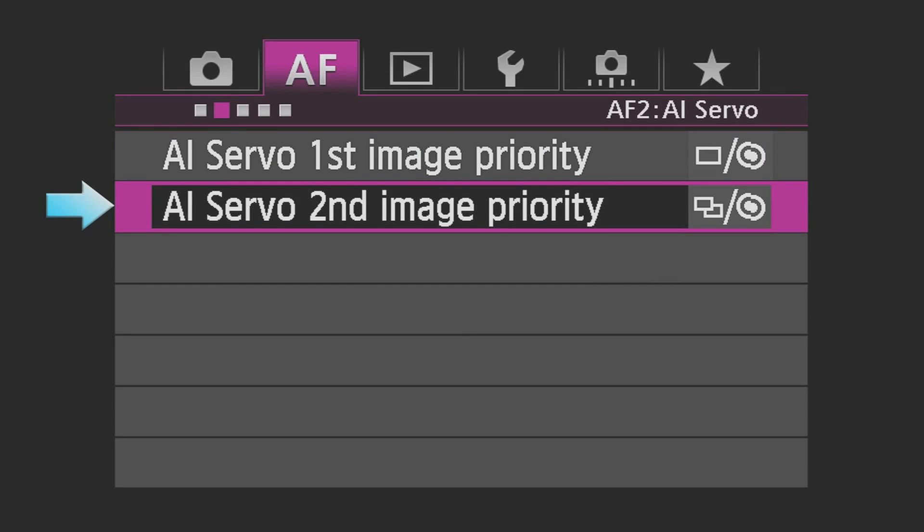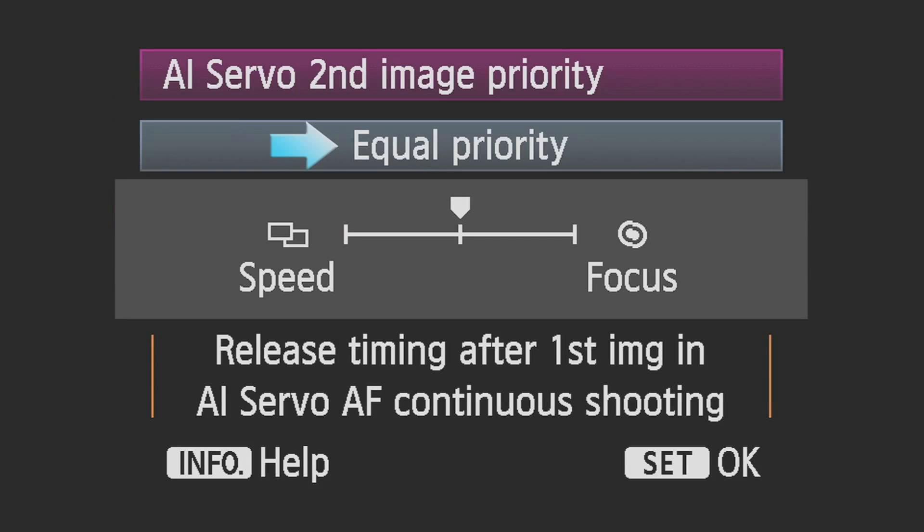AI Servo Second Image Priority: When shooting a continuous sequence, this allows you to customize the response of your camera for the second and subsequent shots. Equal Priority attempts to maintain the fastest shooting speed, but allows frame rates to slow down if required for the AF system to read and track a subject. Shooting Speed Priority prioritizes shooting speed to take shots at the fastest frames per second rate, even if AF hasn't confirmed sharp focus for each shot. Focus Priority slows the drive speed as needed during continuous shooting to ensure the sharpest possible focus for each shot.